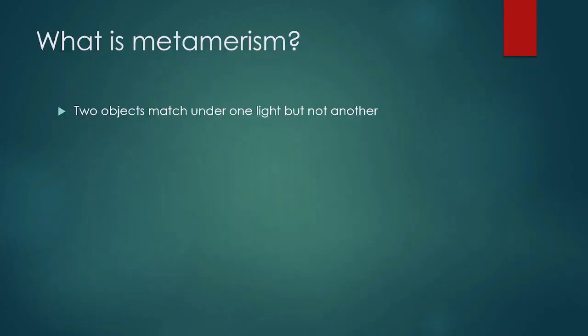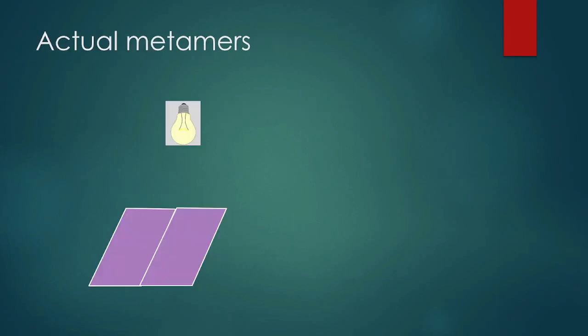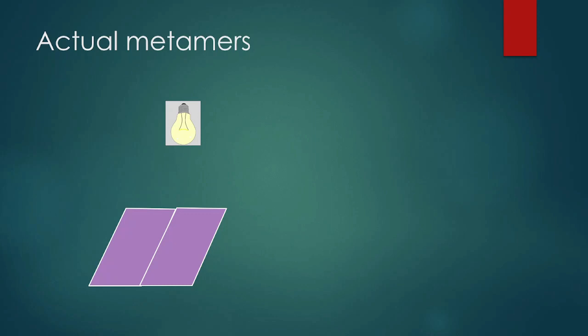Metamerism is when two objects match under one light, but not under another. For example, here we see two swatches of a lovely purple or lavender or violet or periwinkle. I don't know what color it is, but these two colors match perfectly under this incandescent light. And here we see under sunlight that they don't match anymore. What a bizarre phenomenon!